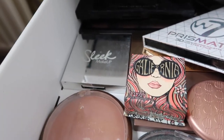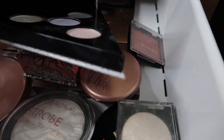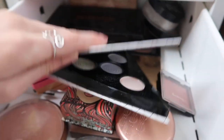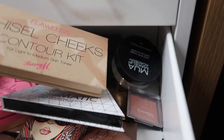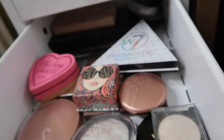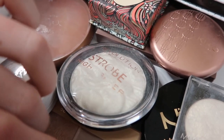I've then got two of the Sleek Highlighting Palettes - their Distorted Dreams which is holographic, and then their Solstice which is my favourite. I've got this W7 Prismatic Highlighting Palette with really nice shades, the Rimmel Blusher, some Cream Contour, my NYX Palette, and some face powders - the MUA Translucent and the Makeup Revolution one. At the back I've also got my Barry M Chisel Cheek Contour Kit, and my Sofa Makeup Revolution Highlighting Palette.